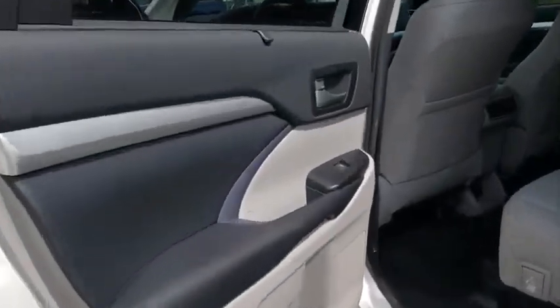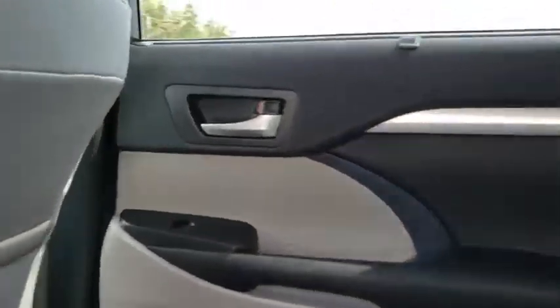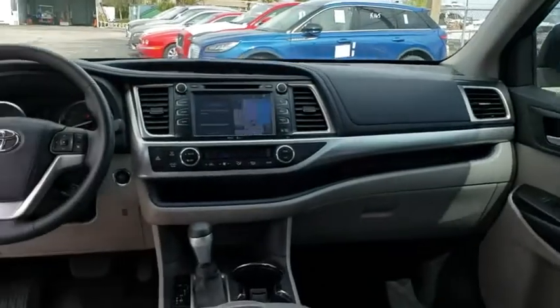Traction control, stability control, anti-lock braking system, leather wrapped steering wheel, Bluetooth, power steering, adjustable steering wheel, cruise control.